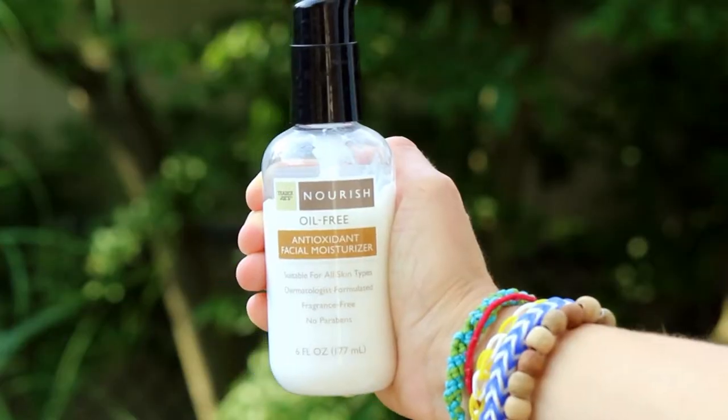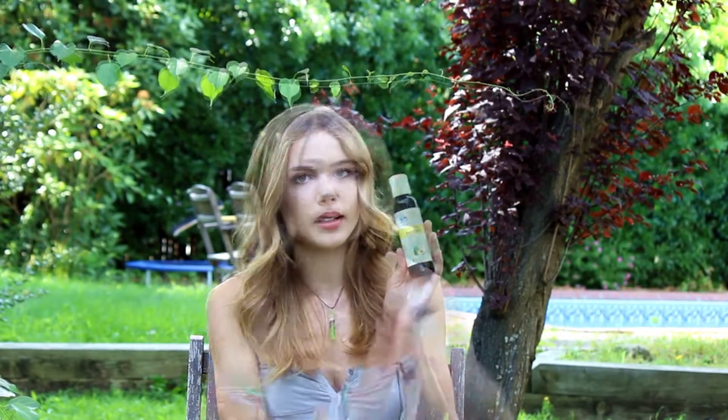I highly recommend the Trader Joe's Nourish moisturizer — it's oil free, antioxidant, and fragrance free, and it's one of my go-to moisturizers for my face. You can also just use a skincare oil like avocado oil — find a good oil for your skin that works for you, and that will help hydrate and moisturize your skin in the summer.